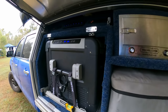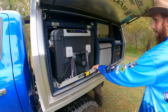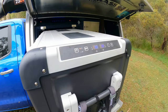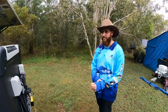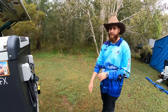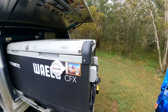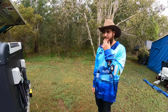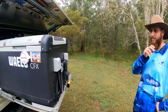This fridge is a Waeco 95-litre dual-zone unit, with both temperature zones visible on top. How do you find it, Jack? It goes really well — plenty of room. They're a group of three: two adults and a child, and they fit everything they need for a couple of weeks easily. The back zone is used for drinks and the front for food.